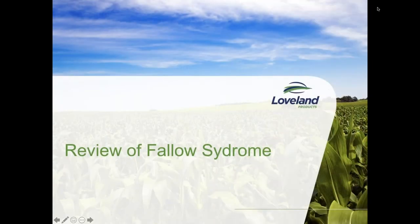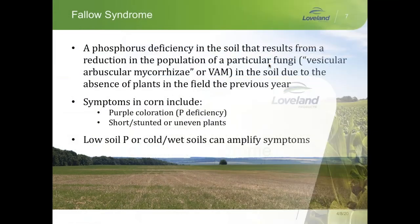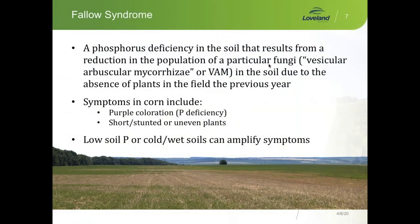Today we're going to talk about Fallow Soil Syndrome and the prevent plant acres that were not the exception in 2019 — they were the norm. When you think of prevent plant acres, you think of the Red River Valley in North Dakota and Minnesota. The Red River is one of the two north-flowing rivers in the United States, typically flowing into a frozen region into Canada, so it backs up. It's a low-gradient river and it floods, and they typically have prevent plant acres about one out of two years.